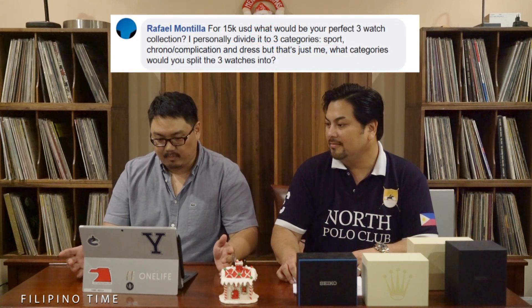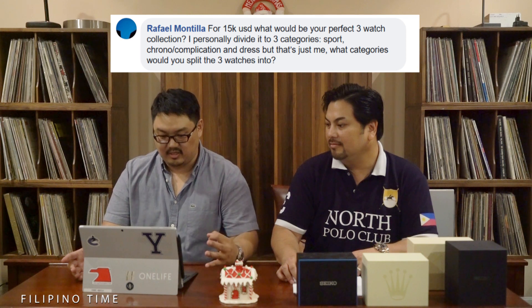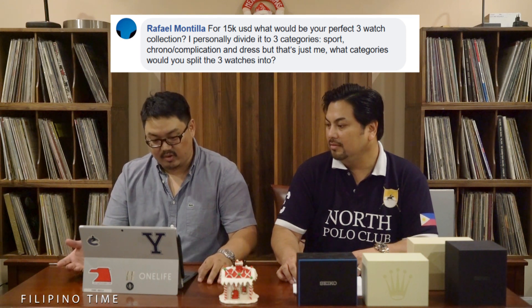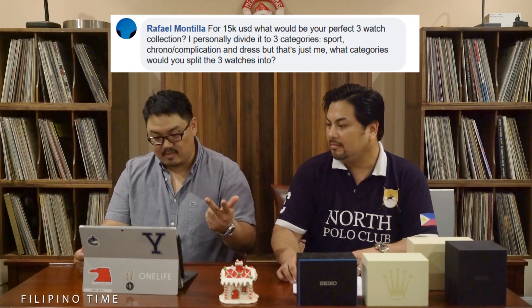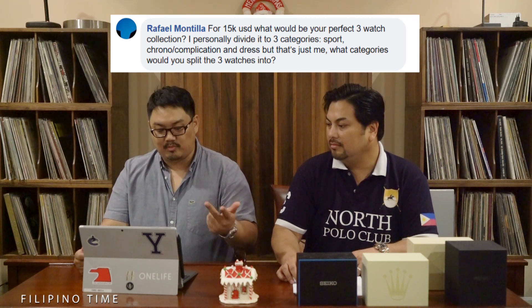The first question was asked by Rafael Montilla. Thanks Rafael — I like your name, it's my son's name too. He asks: for fifteen thousand US dollars, what would be your perfect three-watch collection? He personally divided it into three categories: sport, chrono/complication, and dress. What categories would you split the three watches into? Ferd, take it away. So I took some time to look at three watches I would want for fifteen thousand dollars, and I made some notes so I don't make a mistake on the reference numbers.